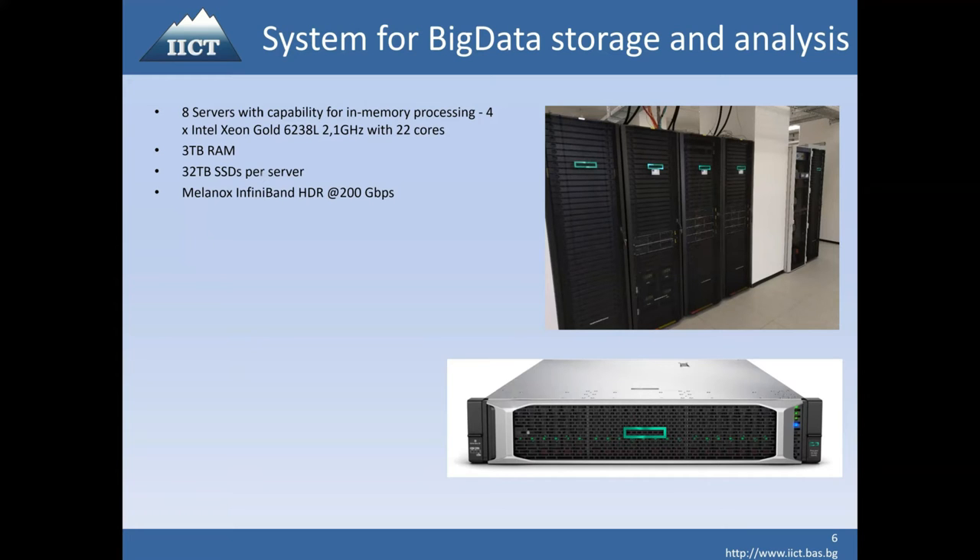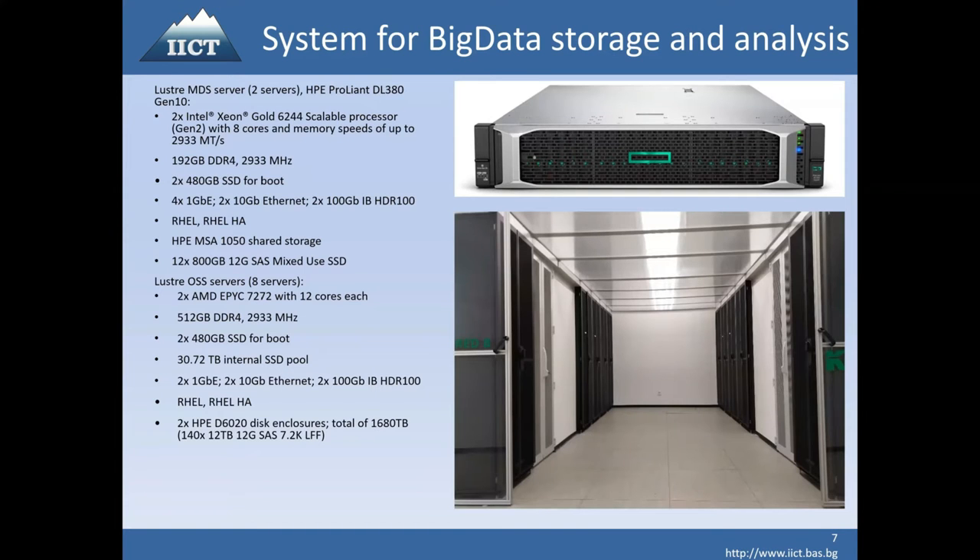These eight servers are connected with other data servers. They provide a Lustre file system to all the others, so they are not accessible for computing — only providing storage. In total, we have more than five petabytes of storage, provided from disk enclosures where each enclosure provides 1.6 petabytes of disk storage, and we also have quite a lot of fast SSD storage.